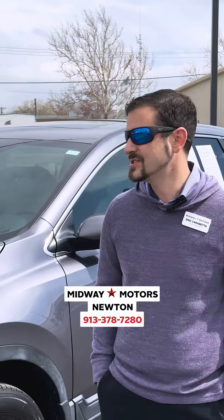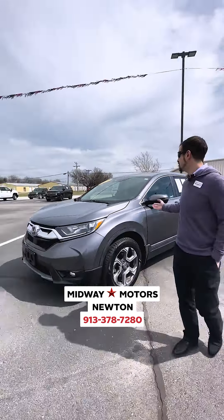Hi, Eric Carabetta here, Midway Motors Newton, and I just wanted to show you this lovely 2018 Honda CR-V.